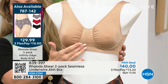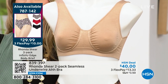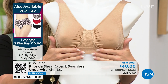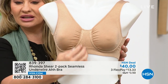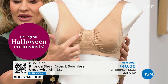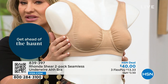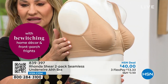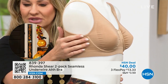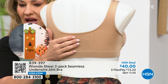It keeps everything nice with the wide back — there's no hook and eye, nothing digging in. One of the benefits of Rhonda is shop your top. Rhonda decided years ago: no alphabet, no number — just shop your top. If you're a large, buy the large. We also offer free exchanges, so if you pick up a size and feel you should have bumped up or down, we will exchange it. You don't even have to leave your home.